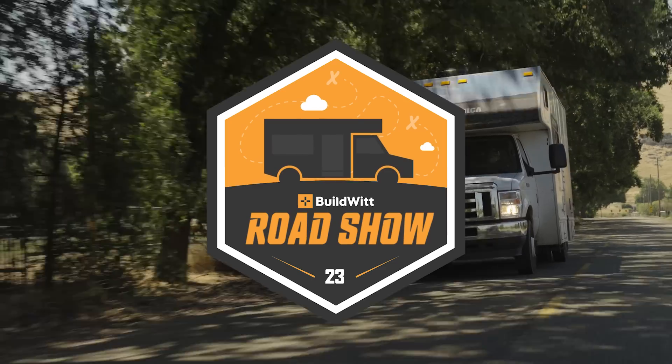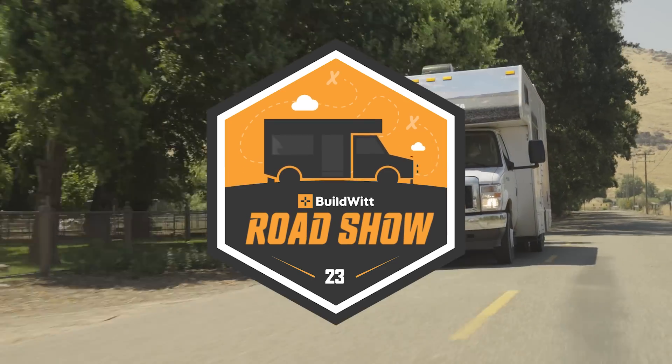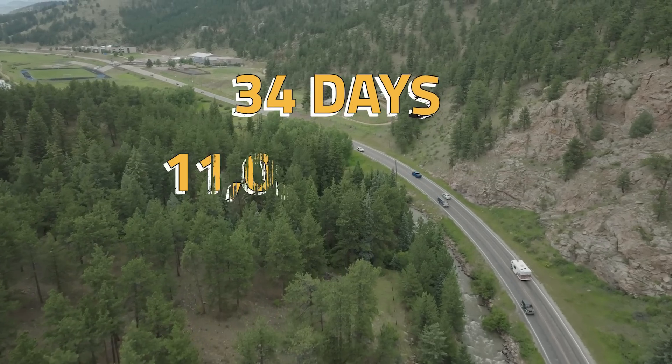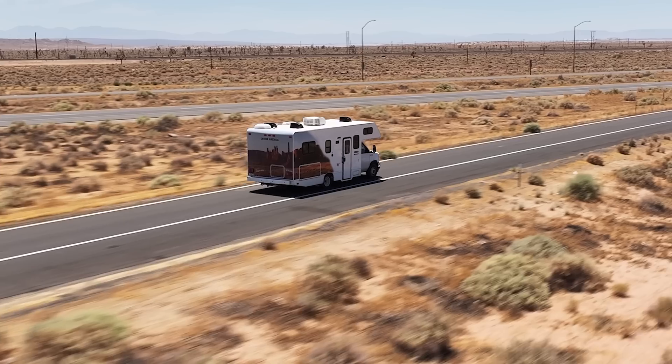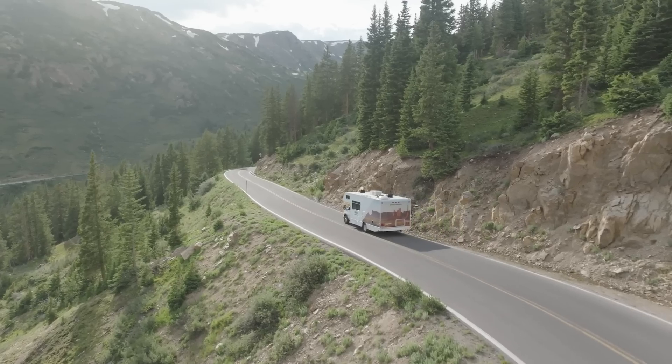Welcome everybody to the 2023 BuildWit Roadshow. 34 days, 11,000 miles, 27 U.S. states, and three jabronis. So buckle up, because you're coming with us.